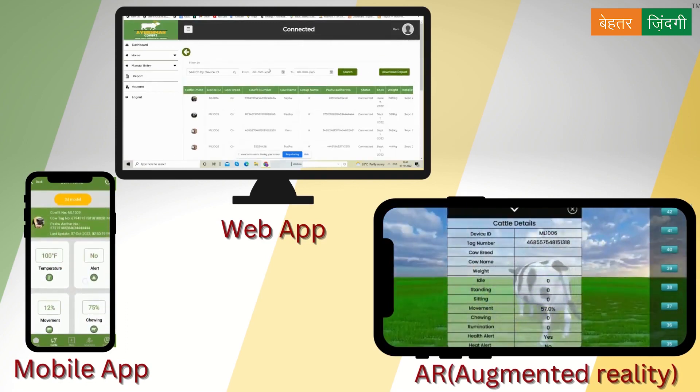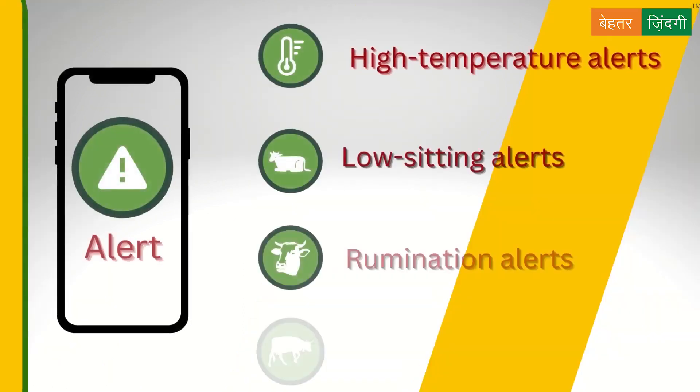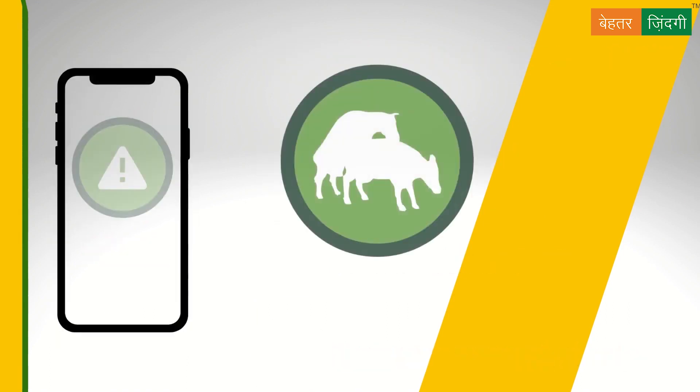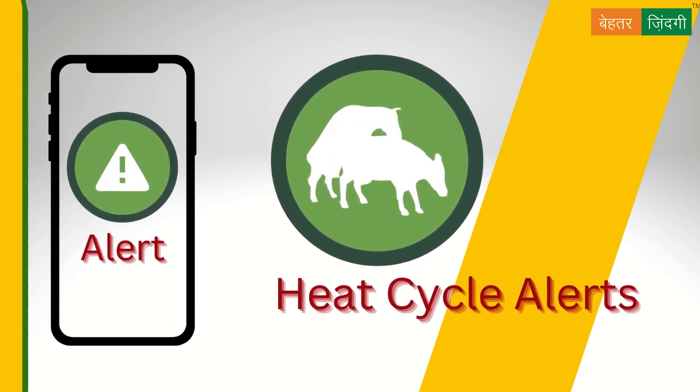It provides timely alerts regarding various health parameters like high temperature alert, low sitting alert, rumination alert, low movement alert, and many more. It also gives a heat cycle alert which might get skipped due to less knowledge or missed symptoms.